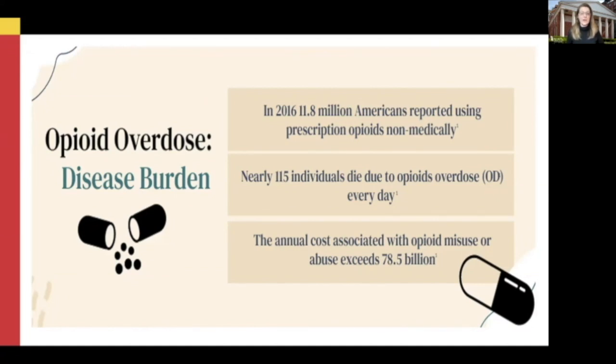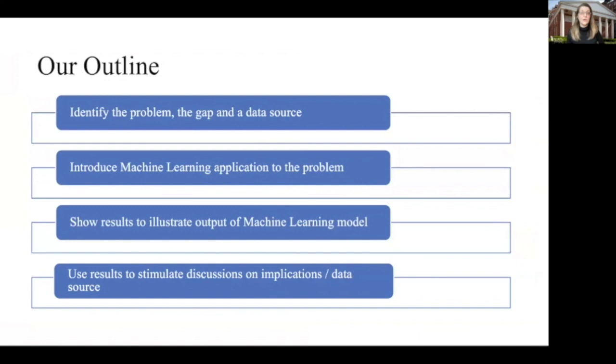The opioid epidemic has gravely affected the nation. We often think about it as affecting people between the ages of 18 to 25, but it has also been highly impactful in younger age groups as well as older and elderly populations. Our outline today is to identify the problem and the gap in what we're doing, introduce machine learning and AI as new tools to make intelligent connections to help in overdose prevention, show results of our analyses, and discuss the pros and cons.